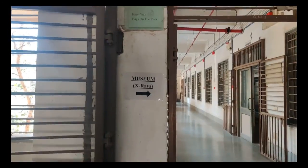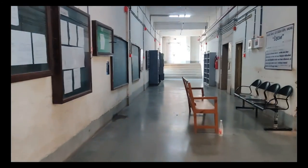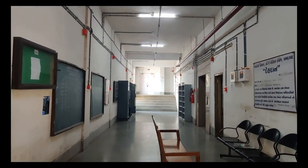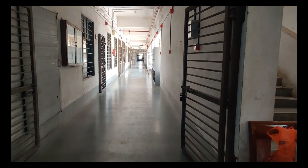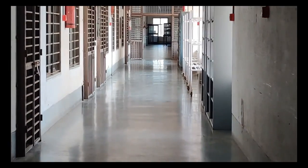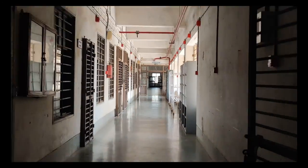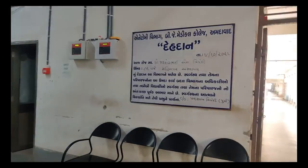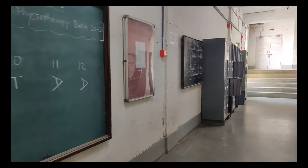On the left side we have the museum of the anatomy department, situated on the second as well as the third floor — it is very big. On the right side we have the dissection hall. There is also a notice board where names of people who have donated their bodies to the department are put up to honor them. We also have a few lockers for students to keep their belongings during lectures.